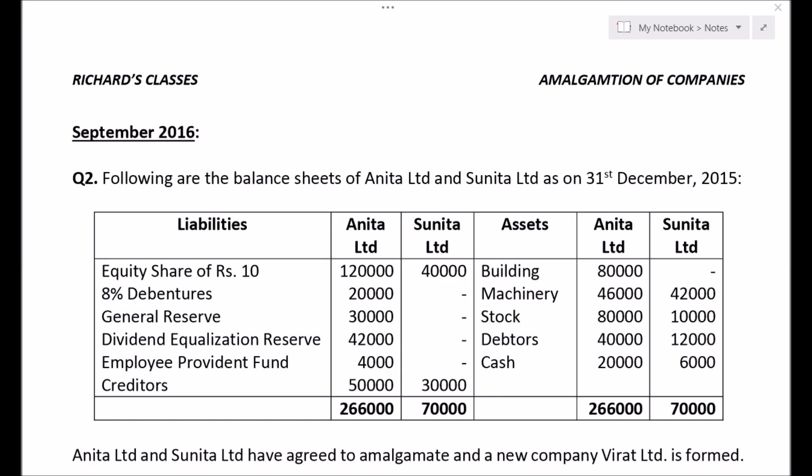Amalgamation of companies. In this video we are going to be solving the 2016 September paper of Symbiosis College. So let's read the question first. Question number 2: Following are the balance sheets of Anita Ltd and Sunita Ltd as on 31st December 2015.